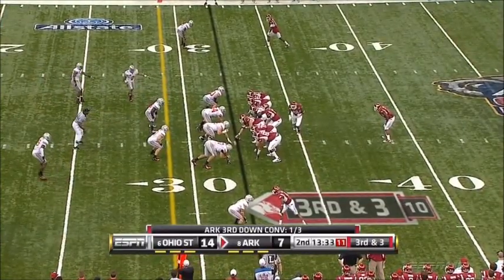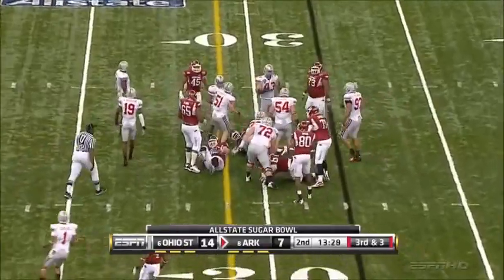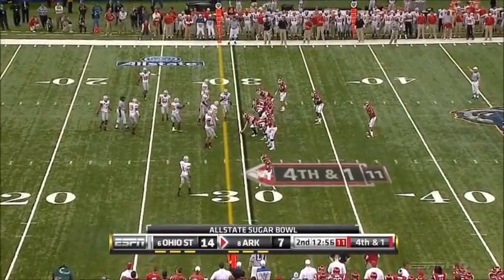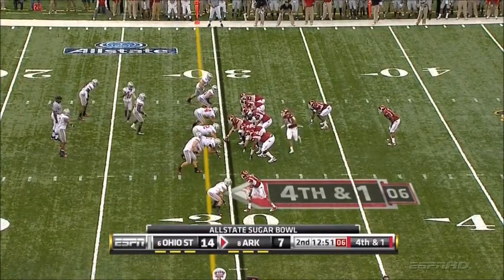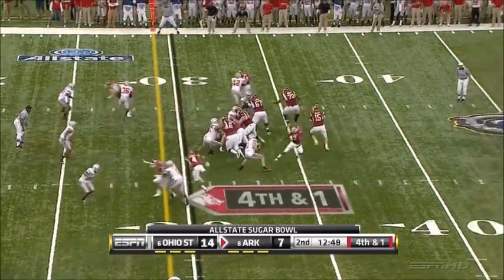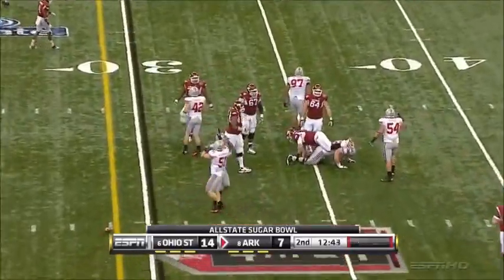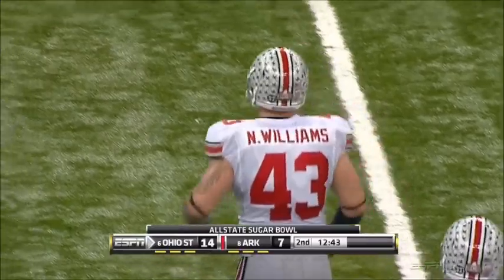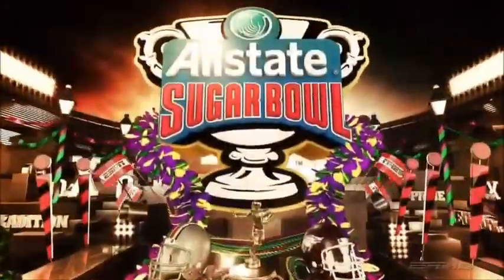Razorbacks picked up a third and long. Let's see if they can pick up a third and three to keep their drive moving. On the ground, short on the first down — two-yard gain by Davis, seventh play of the drive. Razorbacks were eight of 17 in their fourth-down conversions this year. They're going to throw. Mallett fires, it's knocked down by Nathan Williams. Big play by Williams, the other defensive end on the opposite side from Hayward. So a fourth down fails for the Razorbacks.